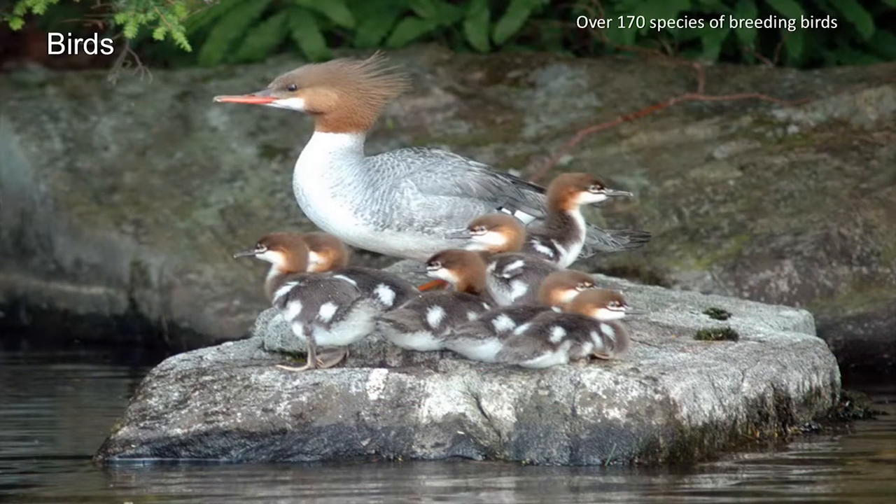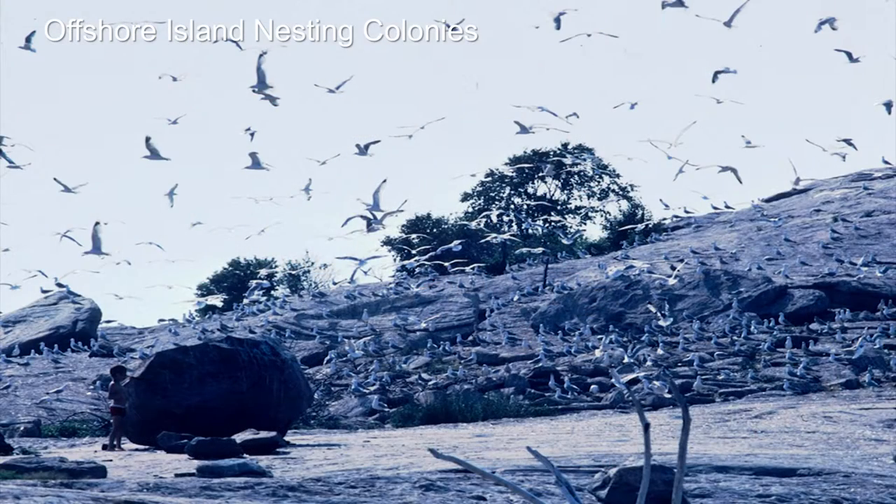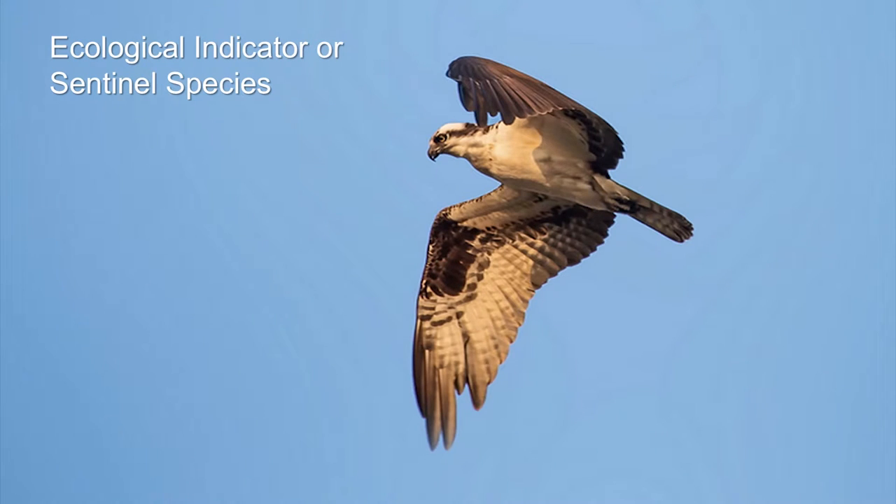Birds — over 170 species of breeding birds. They include predators, eagles, osprey, waterfowl, shorebirds, offshore aquatic birds, plus many species of smaller woodland and meadow species. The diversity of habitat has resulted in incredible diversity of bird life, especially on the aquatic side. The offshore island nesting colonies exist up and down the coast — incredible quantity of biomass of bird life living on these bare offshore islands, not because the islands are so productive, but because of that littoral zone around them, with all of the aquatic productivity and fish. Osprey is an example — it's usually an ecological indicator or sentinel species, and we have quite a few of those on the Georgian Bay coast.